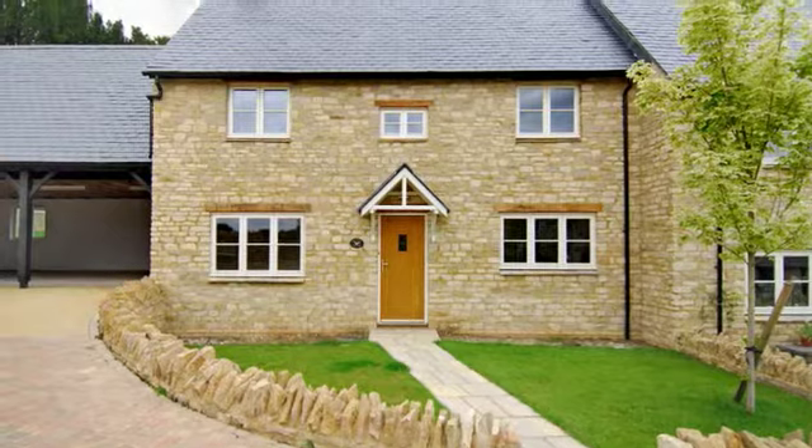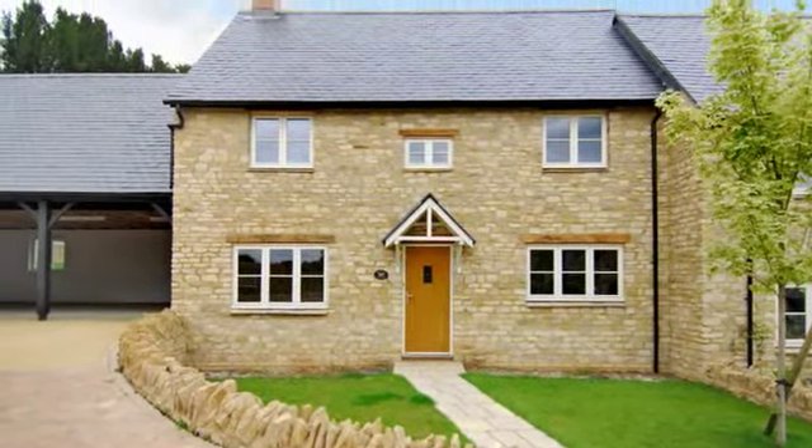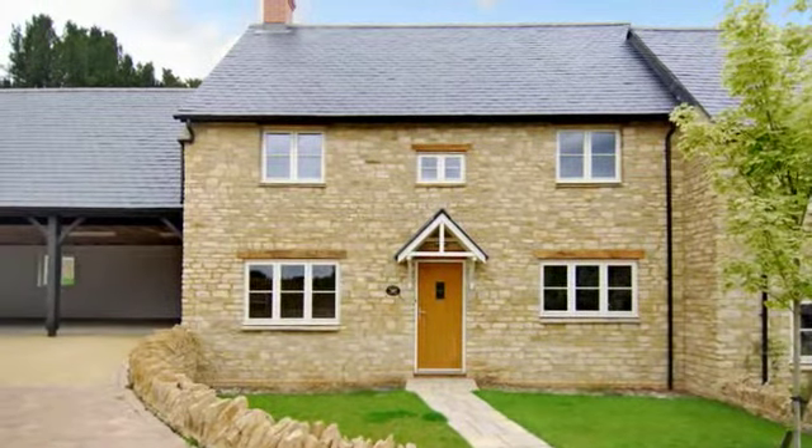This 4-bedroom semi-detached new-built property is in the rarely available village of Hinton in the Hedges, near Brackley in Northamptonshire.